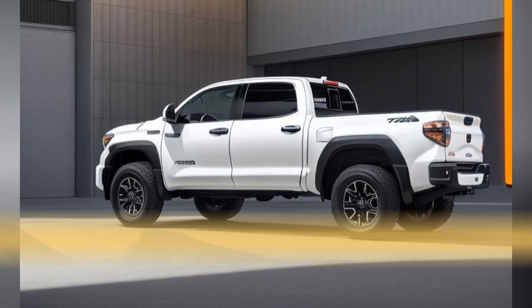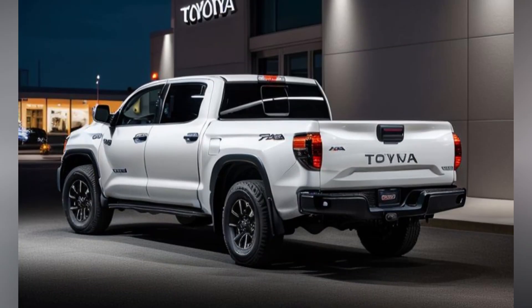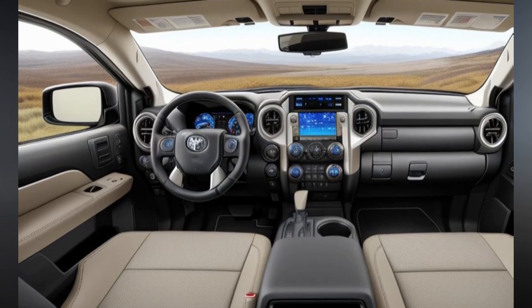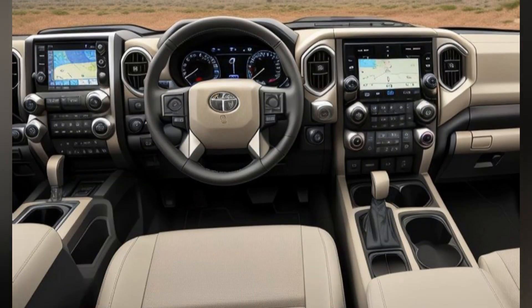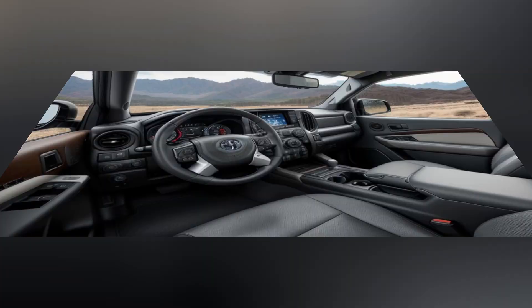Performance and powertrain. Under the hood, the 2025 Toyota Tundra Overland is expected to feature a powerful V6 engine, likely with twin-turbocharging to deliver ample power and torque for both highway driving and off-road challenges. The engine is paired with a sophisticated 4x4 system, including a low-range transfer case for tackling steep inclines and difficult terrain.